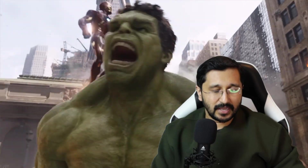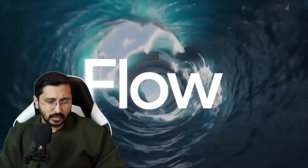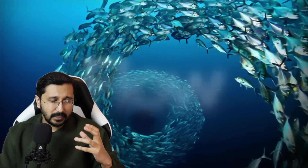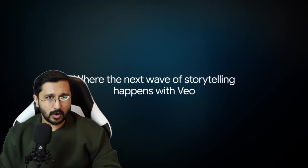Google has really cooked up with the AI. It came out with a whole range of things. We're going to be talking about one of those features today, which is going to be the new Flow — a completely new website they have. But it's powered by a very new model, which is VO3.